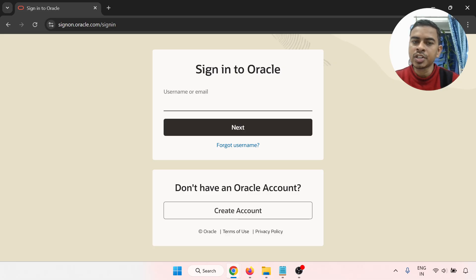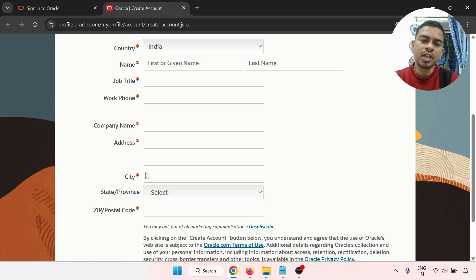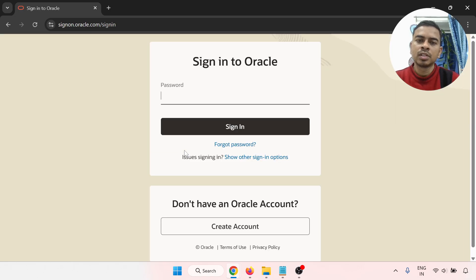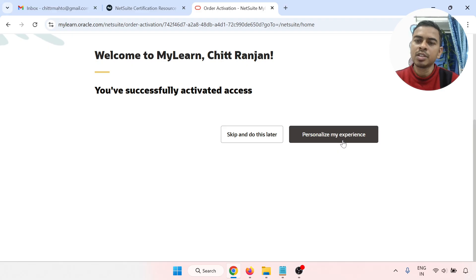If you are not signed in, it will redirect to the sign-in page. If you are already registered, go through the sign-in process. If you don't have an Oracle account, click 'Create Account' and fill in all the forms: email address, password, retype password, country, name, job title, work form — if you are not in a job, you can put 'student' — and company or college name. When you create your account, log in with your username and password. It will ask for the password, then redirect to the MyLearn homepage, and your account is successfully activated.